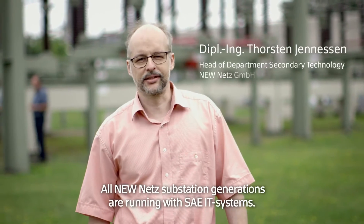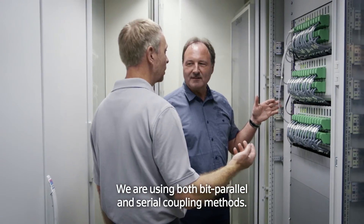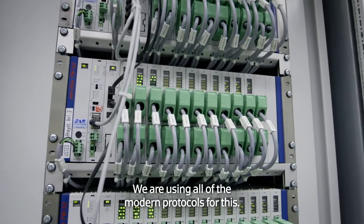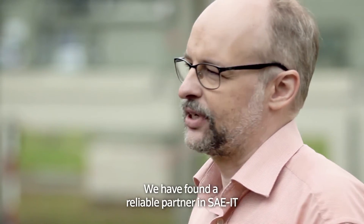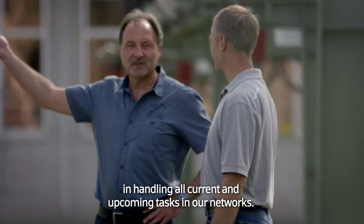At NEW NETS, all generations of devices with SAE technology are already installed. There were both parallel connections as well as serial connections in use. All modern protocols have been used by us. With the company SAE IT, we found a successful partner for maintaining all the current and future tasks in our networks.